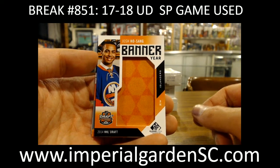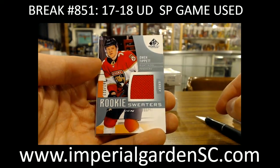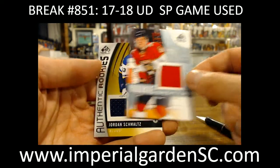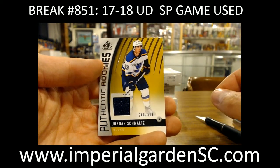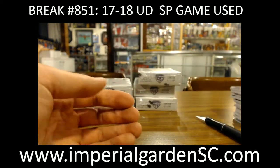Josh Hasing banner year for the Islanders. A rookie sweaters of Owen Tippett, 199 for the Panthers. And a Jorn Schmaltz out of 399 — a little off-center card there for the Blues.